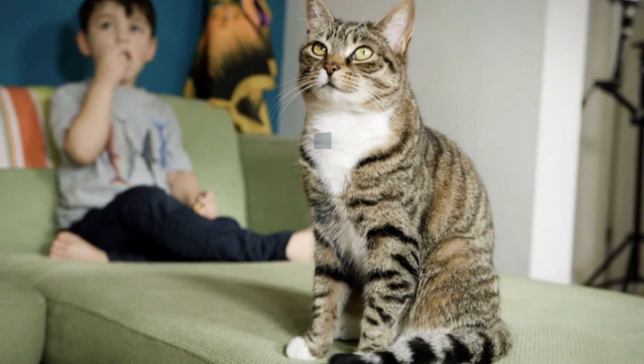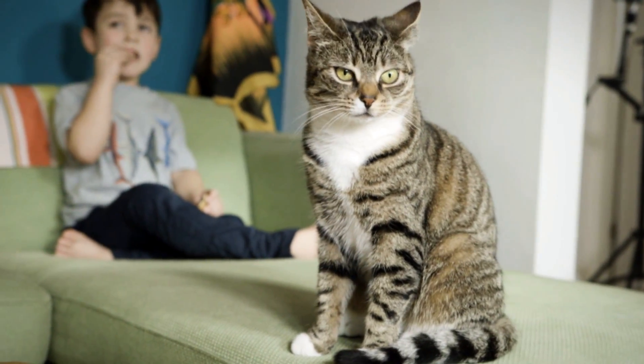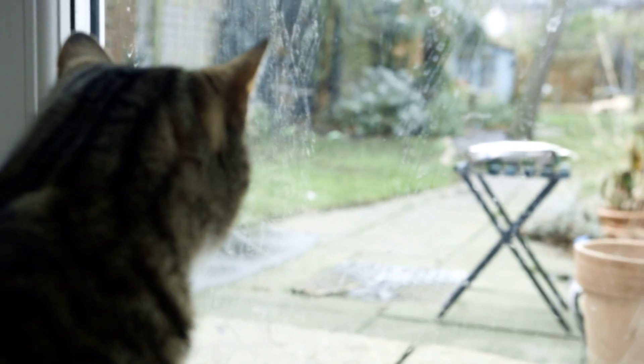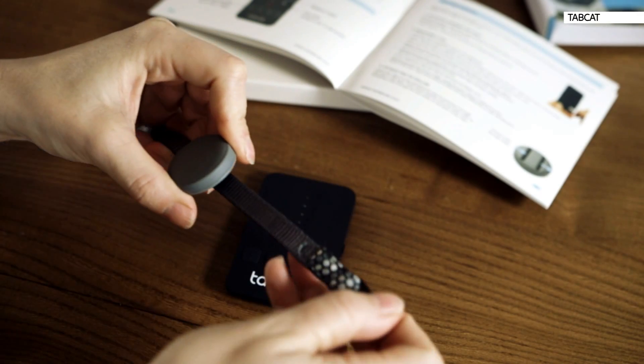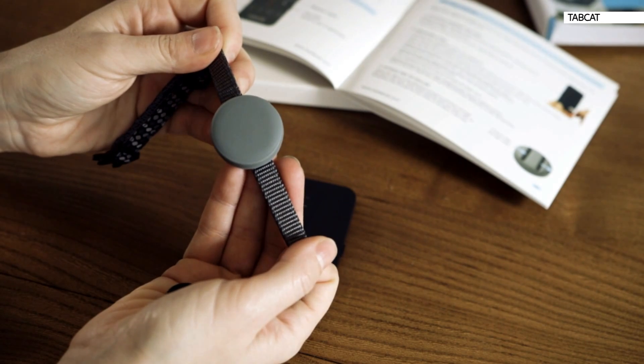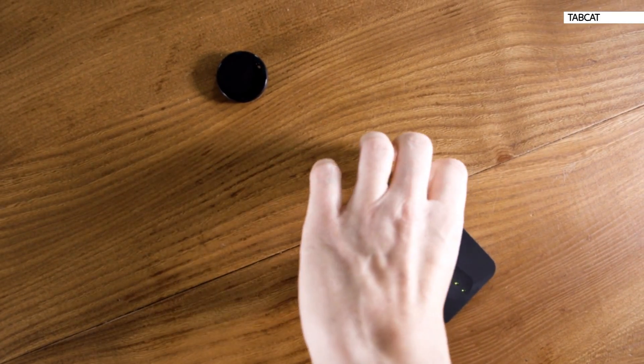If you've got a cat that goes missing for days on end, then this might be perfect for you. Tab Cat is a tracking device that fixes onto your pet's collar. It links up to a handset which guides you to him or her, and apparently you can track up to four cats at once.